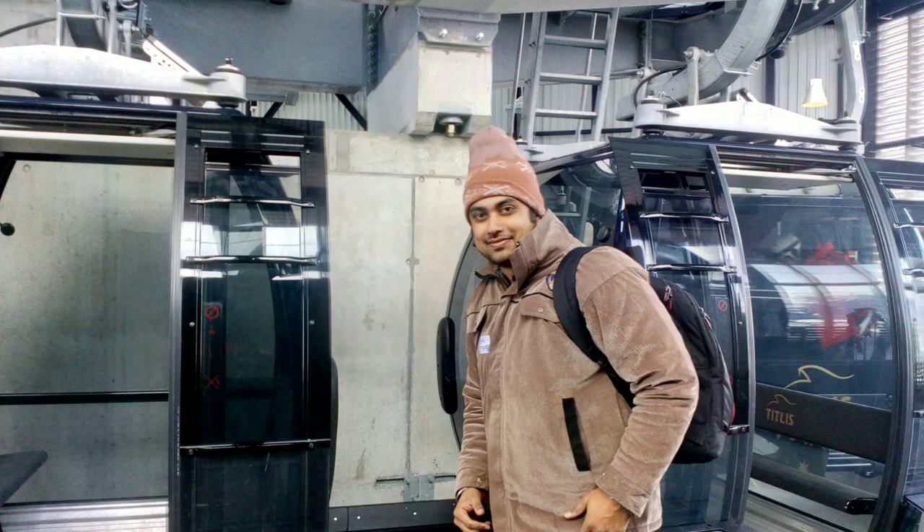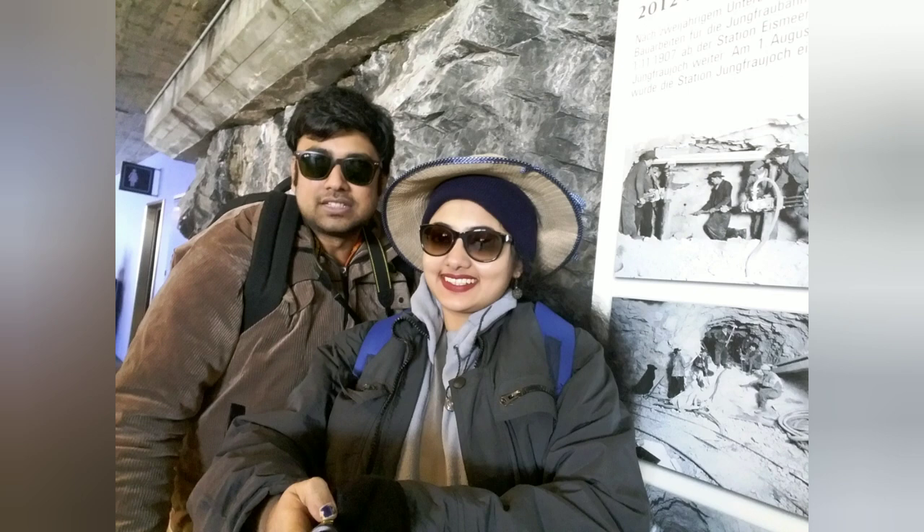Mount Titlis is located at 3238 metres above sea level and offers a stunning and panoramic view. During the winter season, the Titlis glacier is an inviting destination for skiers.